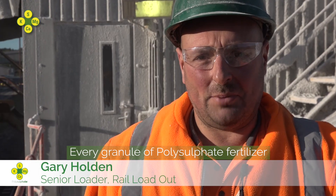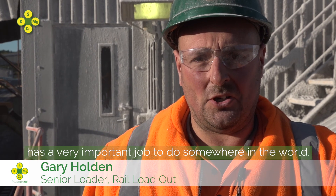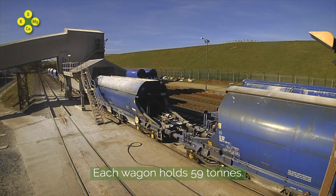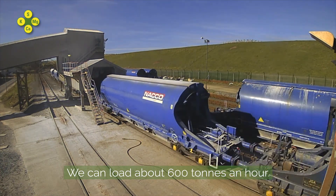Every granule of polysulphate fertiliser has a very important job to do somewhere in the world. Each wagon holds 59 tonnes. We can load approximately 600 tonnes an hour.